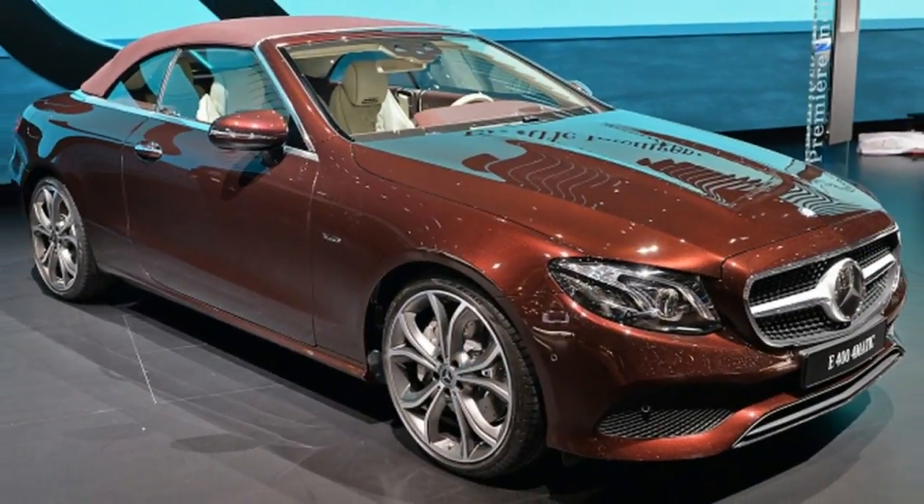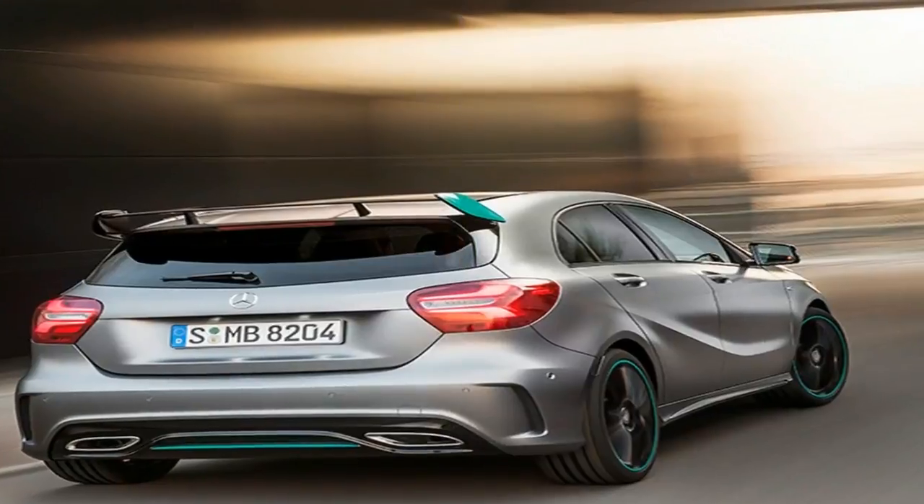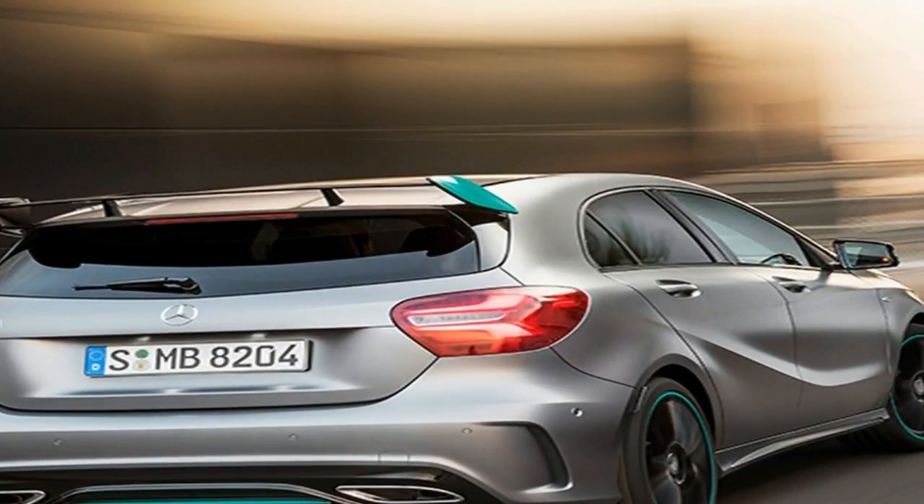Mercedes has gone back to the drawing board with the A-class interior, as the W177 model due to go on sale in 2018 is going to have an entirely different cabin compared to the current model.